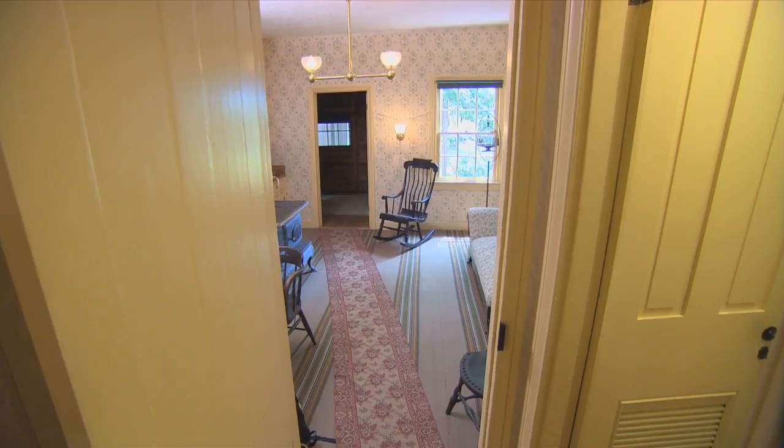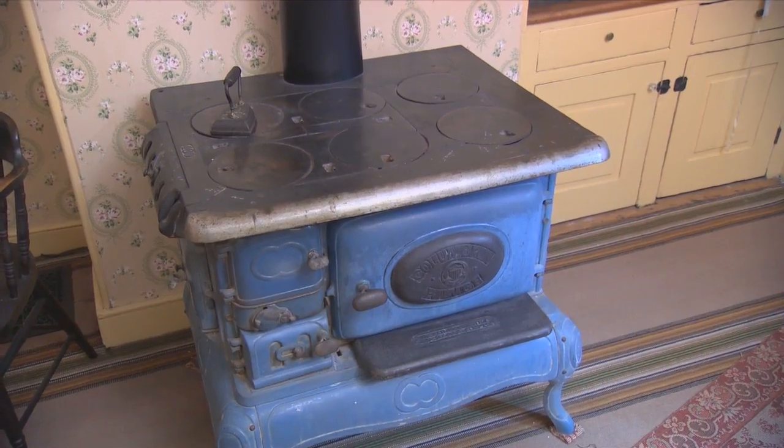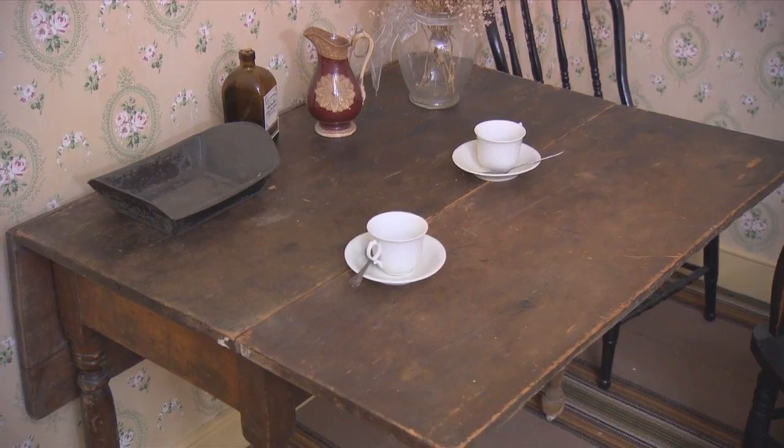Our tour continues into the kitchen, where Whitman's housekeeper, Mary Davis, lived. She was the widow of a sea captain, and she stayed with Whitman rent-free in exchange for keeping house.